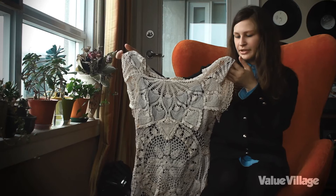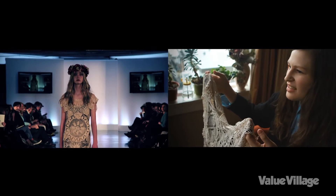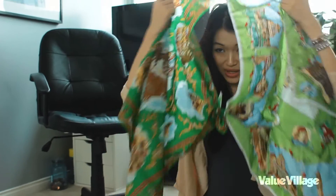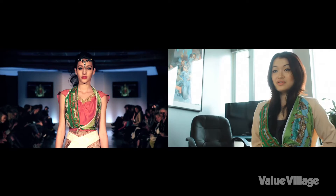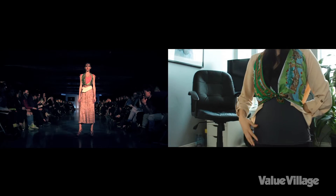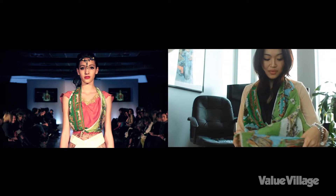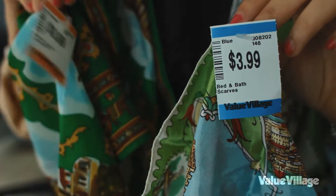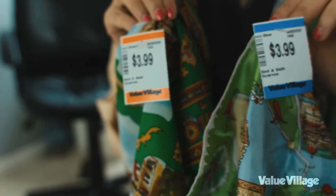It's very accessible — anyone can do this. I just like grandma-y things, you know? Doilies, needlepoint. I found these two crazy scarves that I'm actually going to use as a top — just tie it around and pair it with a skirt. And they were $3.99 each. $3.99.